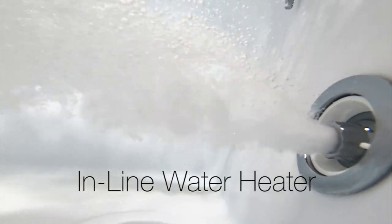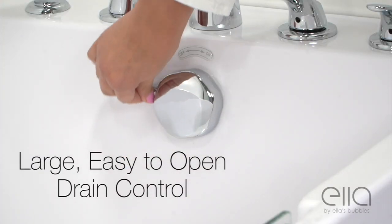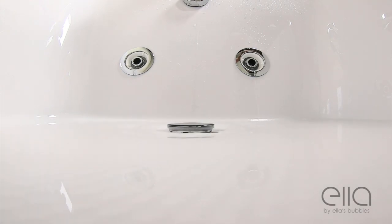An inline water heater keeps the water temperature consistently comfortable. A large, easy-to-turn drain opener activates an oversized 2-inch drain which eliminates the water from your tub quickly and efficiently.